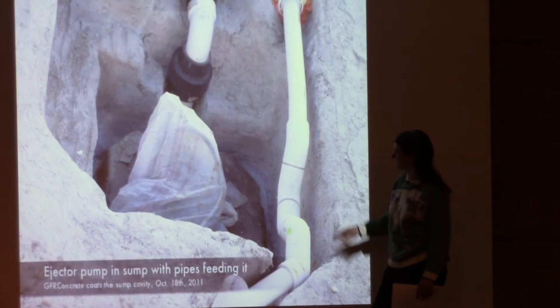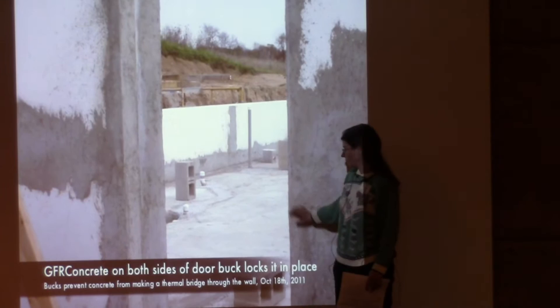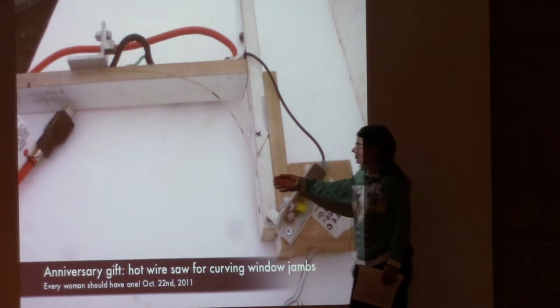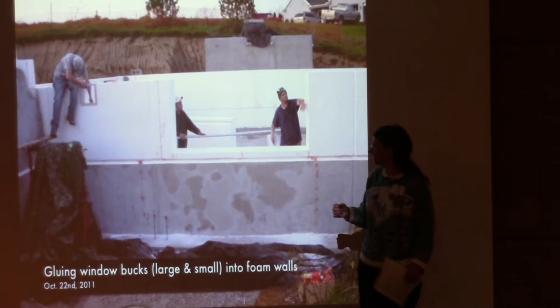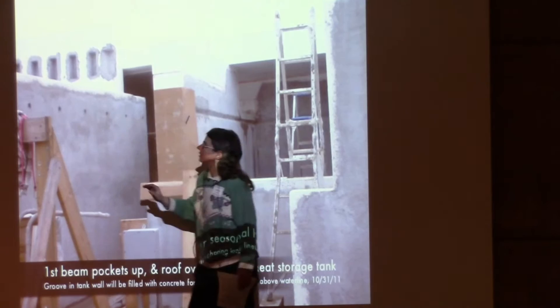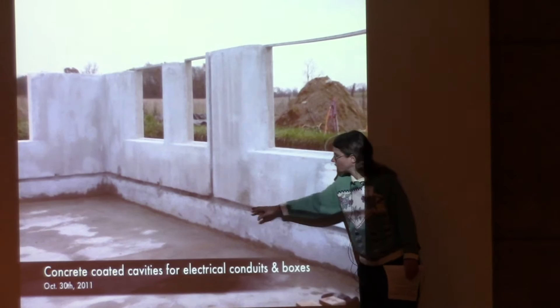This is the top of the basement level with an ejector pump in a sump for dealing with wastewater. Concrete locks the door buck into place. The nozzle of the spray equipment needs to be cleaned periodically. We're gluing window bucks in place, and up at the top there are cavities for I-beam ends to be locked in. Conduit goes in for the electrical.